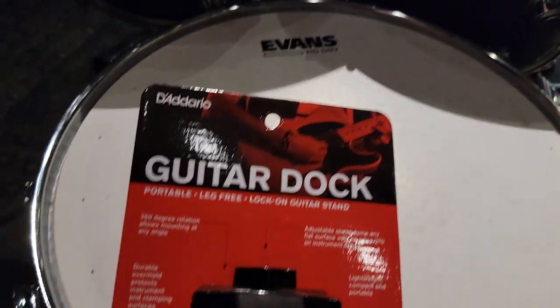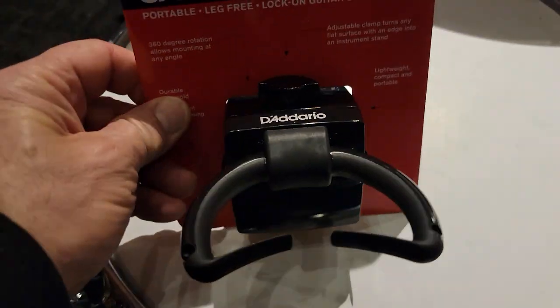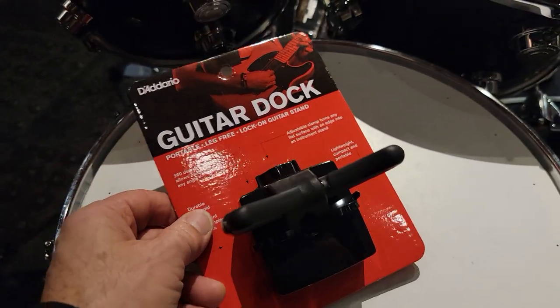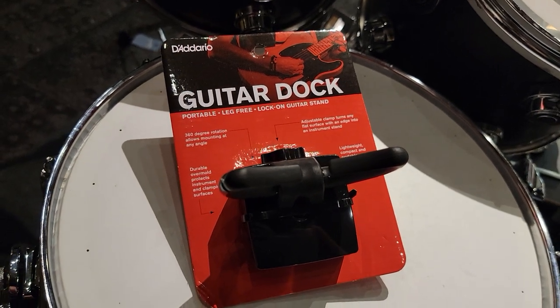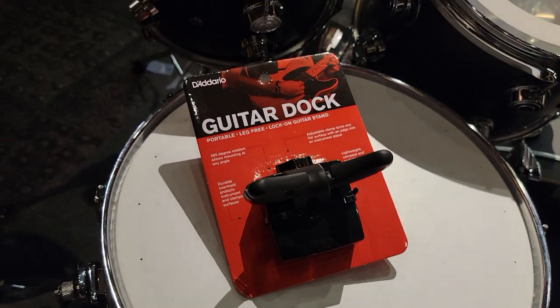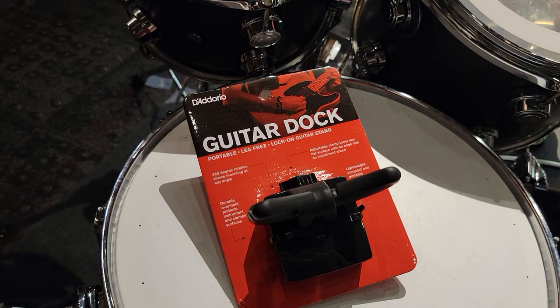Anyway, I came to pick this up — it's the Guitar Dock. Not 'doc' as in doctor, but 'dock' like a docking bay. This thing is really cool. I bought one just on a whim thinking I might be able to use one in the living room or whatever. I think this could come in very handy if you go to little gigs or jams and you don't want to have a stand — a stand's gonna get in the way.